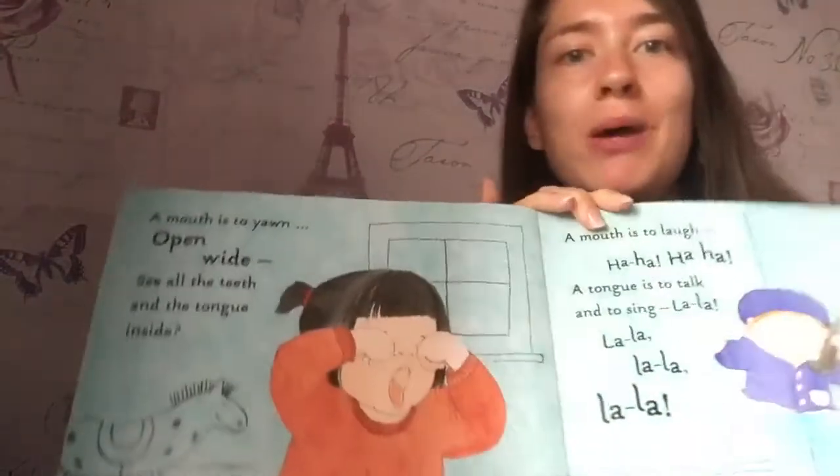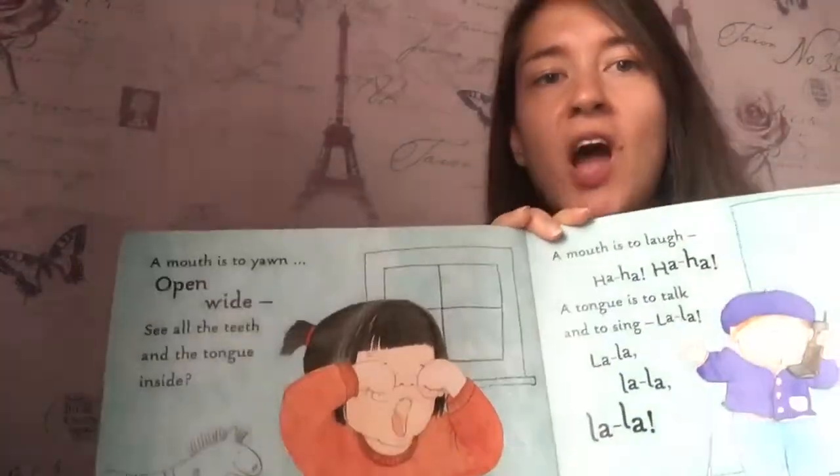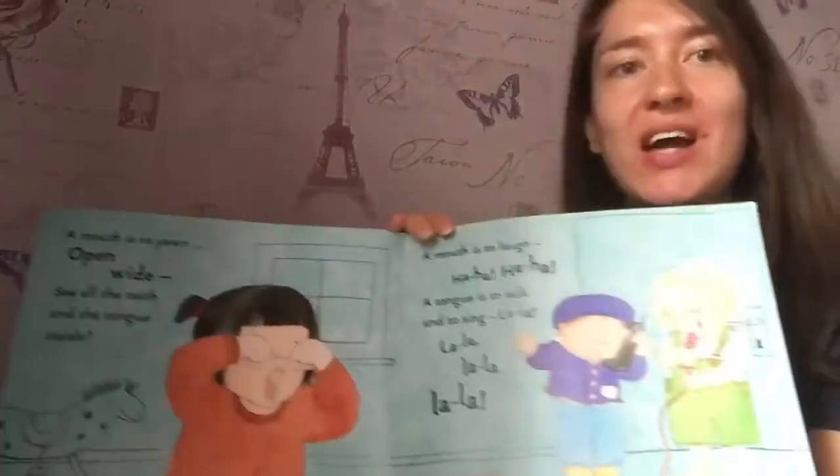Who knows where their mouth is? A mouth is to yawn, open wide. Feel the teeth and tongue inside.